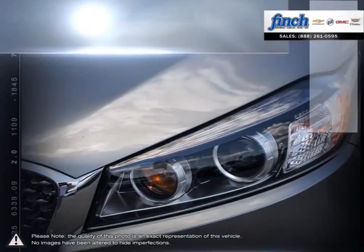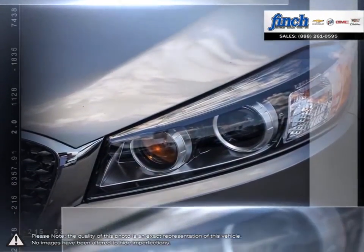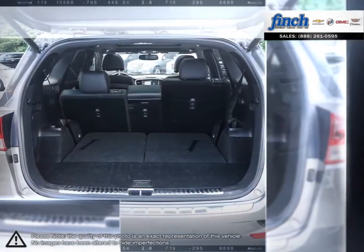Fantastic fuel economy, generous standard equipment and a punchy engine make the Sorento a great choice, truly giving you more for less.